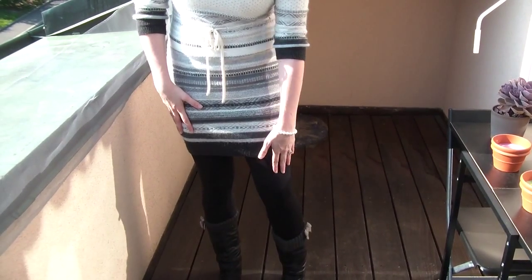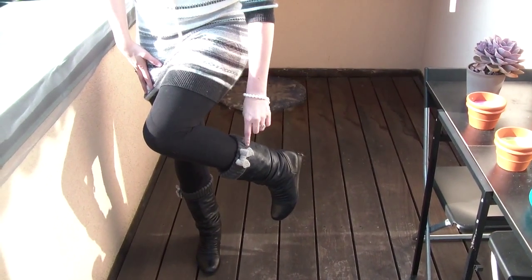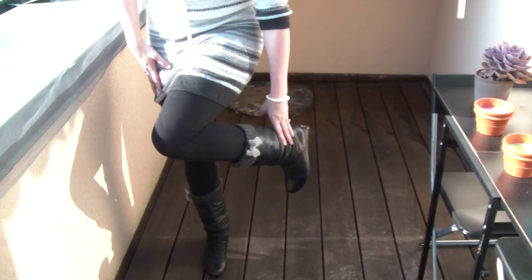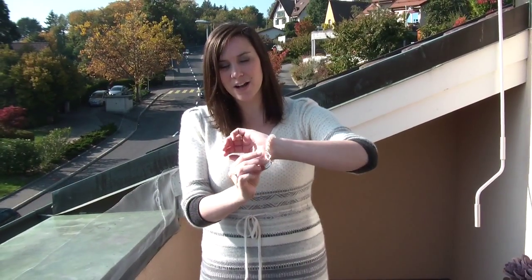And then I just have some opaque black leggings, and then these cute little bow leg warmers that I got at a local boutique here, and these black kind of slouchy boots that I also got at a local boutique here, and my bracelet is from Avon.